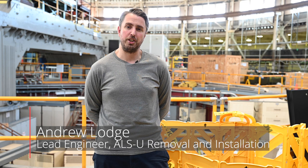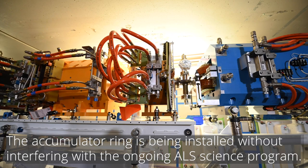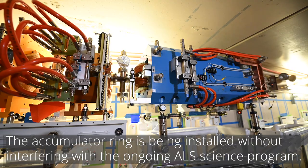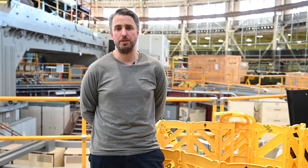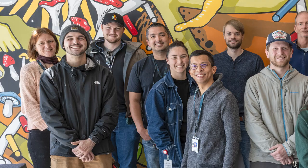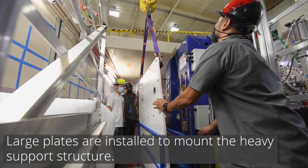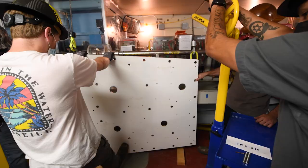I'm Andrew Lodge, the lead engineer for ALSU removal and installation. In the last few shutdowns we've continued the installation of the accumulator ring. Since the accumulator ring is installed on the inner wall of the storage ring tunnel during existing ALS maintenance shutdowns, the ALS science program can continue until we're ready to install the new storage ring. In this past shutdown we focused predominantly on the transfer line area where the swap-out injection occurs between the two rings. Large seismic interface plates are installed into the transfer line area to support the heavy weldments and provide the required stability of the electron beam as it's injected into the storage ring.